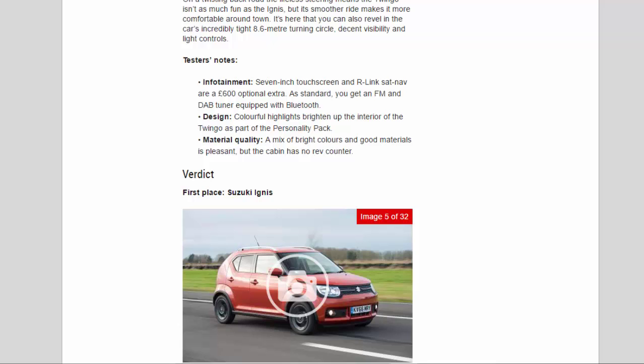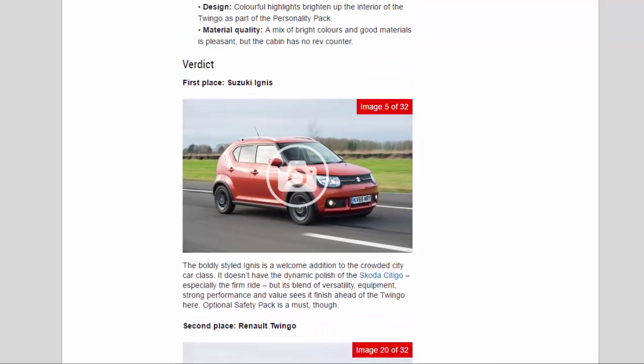Verdict — First place: Suzuki Ignis. The boldly styled Ignis is a welcome addition to the crowded city car class. It doesn't have the dynamic polish of the Skoda Citigo, especially the firm ride, but its blend of versatility, equipment, strong performance, and value sees it finish ahead of the Twingo here. The optional safety pack is a must, though. Second place: Renault Twingo. If you spend most of your time in town, then the nimble and compact Twingo makes a lot of sense. And while it's not quite as accomplished on the open road as the Ignis, it's still capable and composed. However, it's not nearly as practical as its rival here, nor as well equipped.